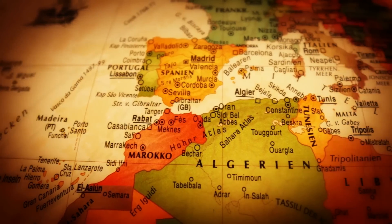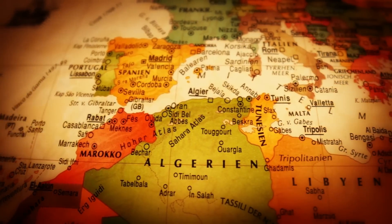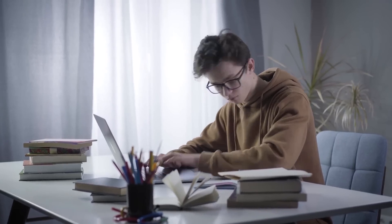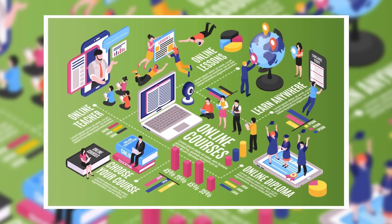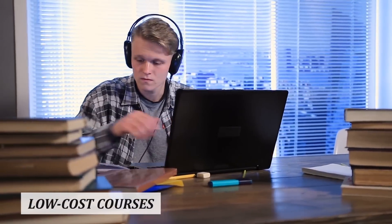No longer are we limited by geographic location or scheduling conflicts — we can tailor our education to our needs and interests. Online learning platforms have also made education more affordable, as students can access free or low-cost courses without the burden of traditional college tuition.